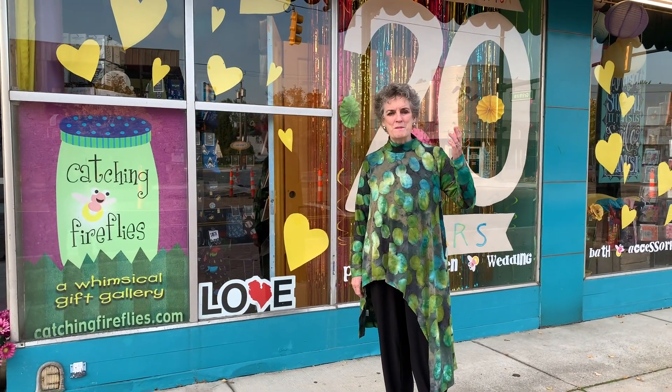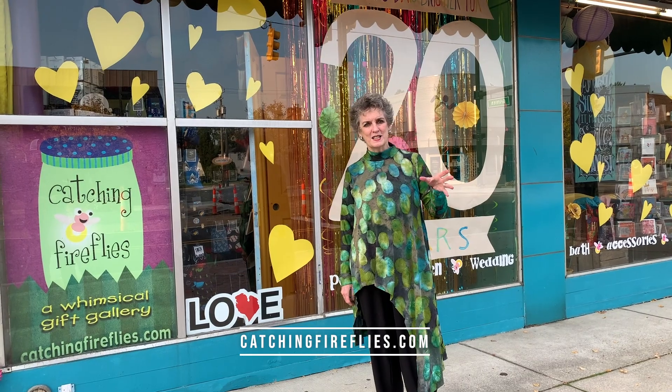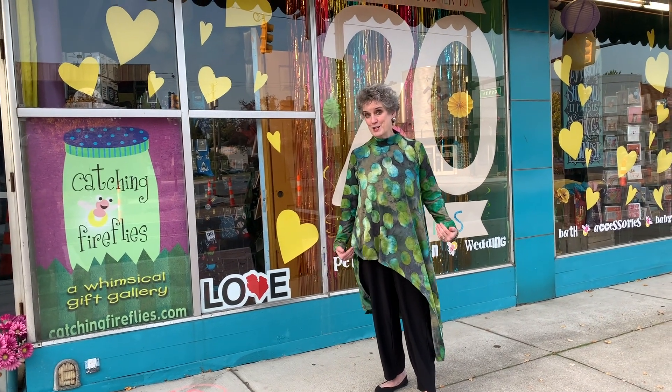Catching Fireflies has been a mainstay in Detroit for 20 years of fun-filled gifts, greeting cards, and silly stuff. They've got several locations, but the one in Berkeley happens to be the flagship. And they have a sister store just down the street called the Yellow Door — a craft marketplace with a lot of handmade goods from local artists. You'll love it. I certainly do.